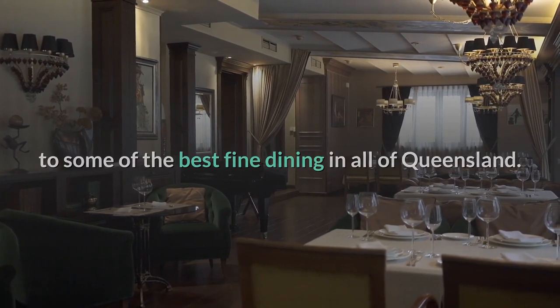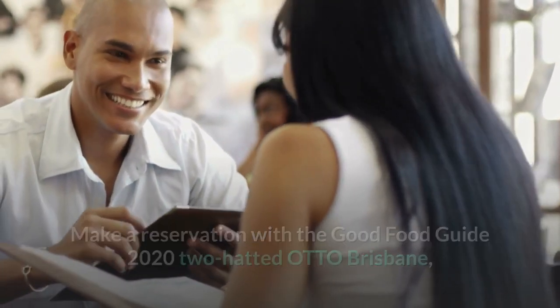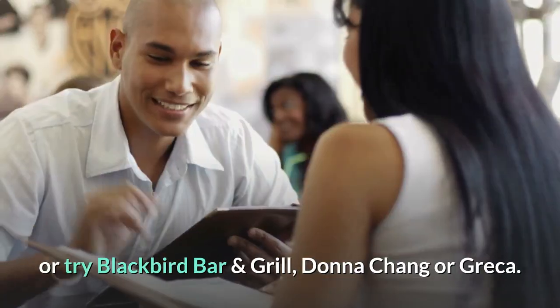5. Eat at an award-winning restaurant. The CBD is home to some of the best fine dining in all of Queensland. Make a reservation with the Good Food Guide 2022 hat at Otto Brisbane, or try Blackbird Bar and Grill, Donna Chang, or Greca.